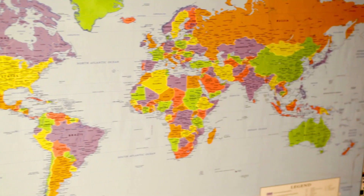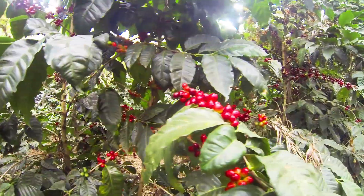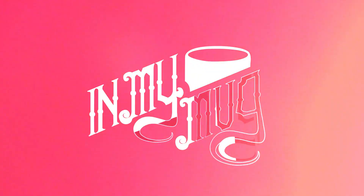This week we're off to Kenya and Karagato AB washed. My name is Steve Layton and I travel the world finding amazing and delicious coffee for you to drink at home. Some make coffee difficult to understand and complicated, but here it's my job to make it easy and fun and tell you what's in my mug.